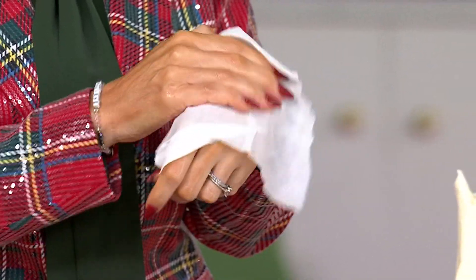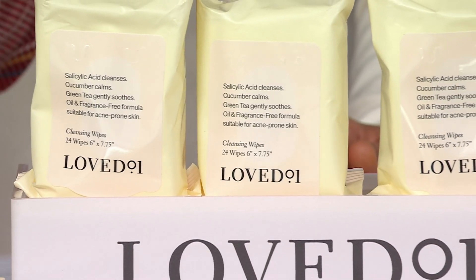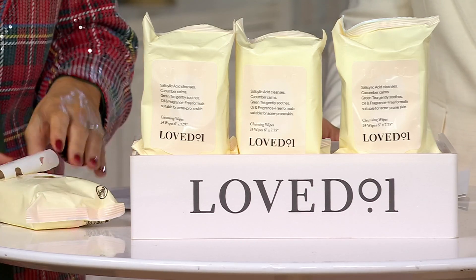How is this different from the ones at the grocery store? Well, there's a few extra little treats in there. We've got cucumber that calms your skin, green tea that soothes your skin, and it's oil and fragrance-free. It also has salicylic acid, and no alcohol — because if you've ever used makeup wipes that burn and dry out your skin, this is really balancing instead. It's a great idea to have these in your gym bag, your handbag, on the go for a great self-care moment. And by the way, teenagers — please pick these up for the teens, for the acne. It's got the salicylic acid.